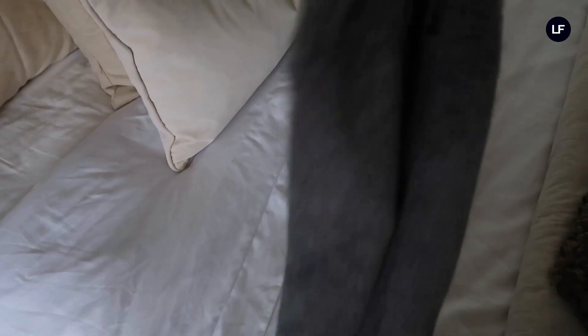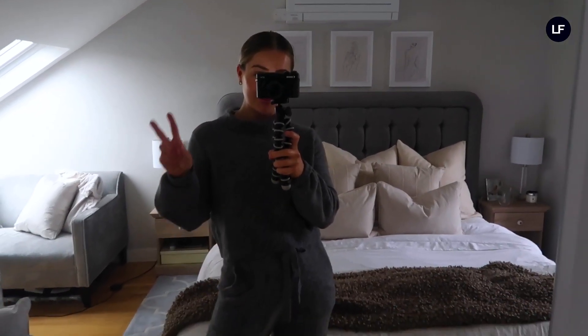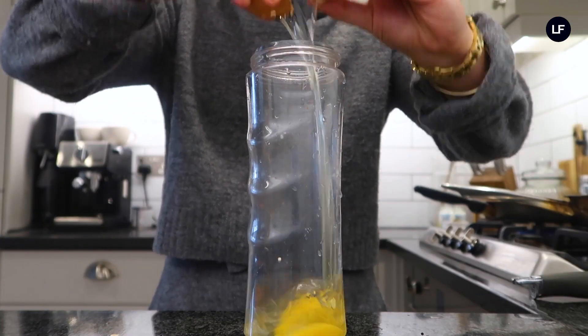Once my skincare is done I pick out a cosy set, as I love to just be in my comfies on a Sunday. Then it is coffee time — I've got these new mugs which I'm loving, and I'm ready for my breakfast.